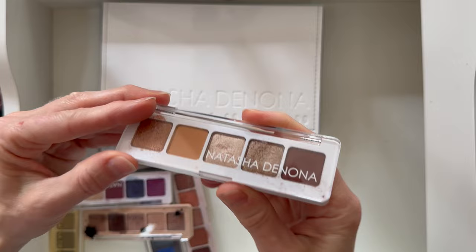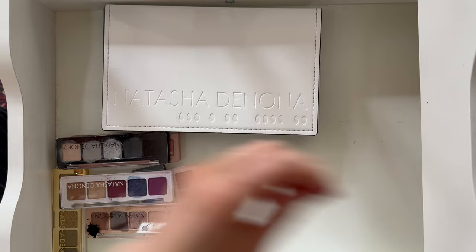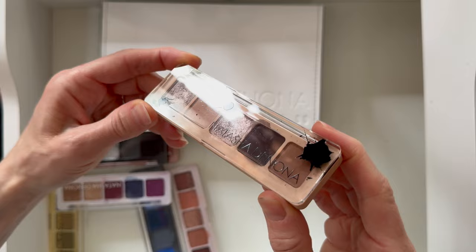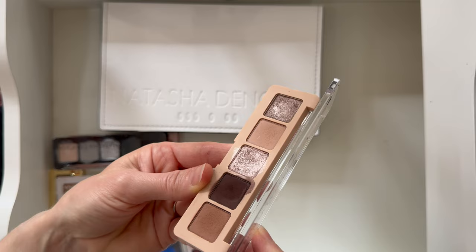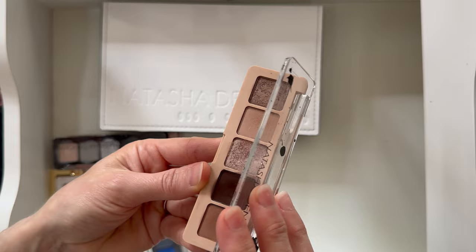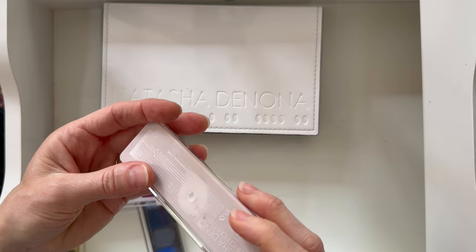I tend to reach for the bigger ones if I want a nude look. This one is the Mini My Dream — a nice compact five-pan palette. I don't like it as much as the I Need a Nude palette; I compared the two in a video and came to the conclusion that I prefer the bigger palette. And this is the Mini Biba.